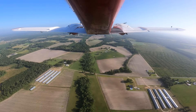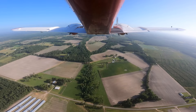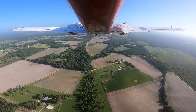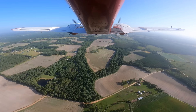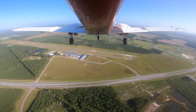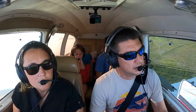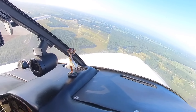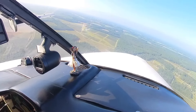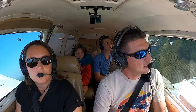Baxley Traffic, Aztec 2441 Mike at two thousand feet, ten miles to the south, inbound for full stop. We're going to cross midfield and enter a left downwind for runway 8, Baxley. Aztec 2441 Mike, left downwind runway 8. Left base runway 8. Turning final runway 8, Baxley.